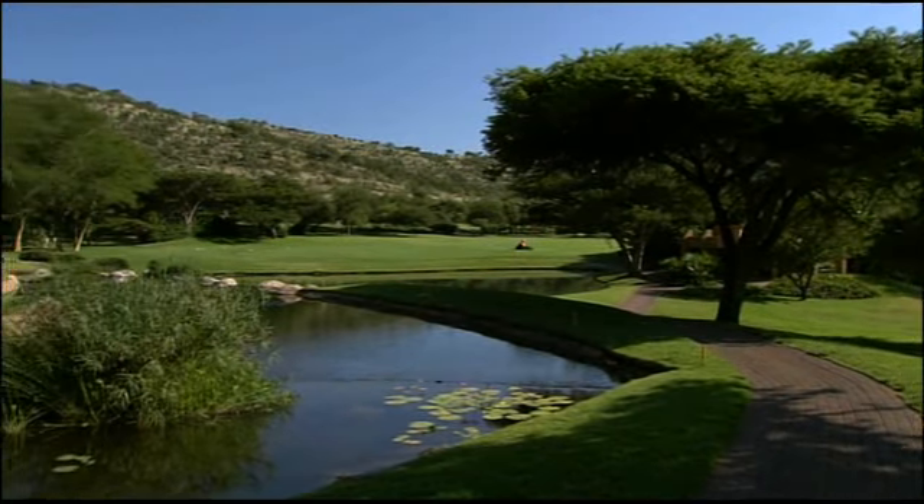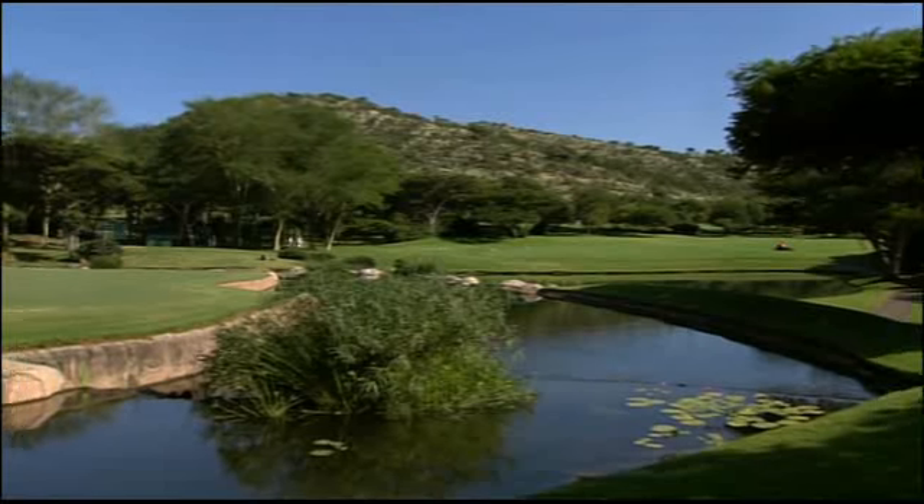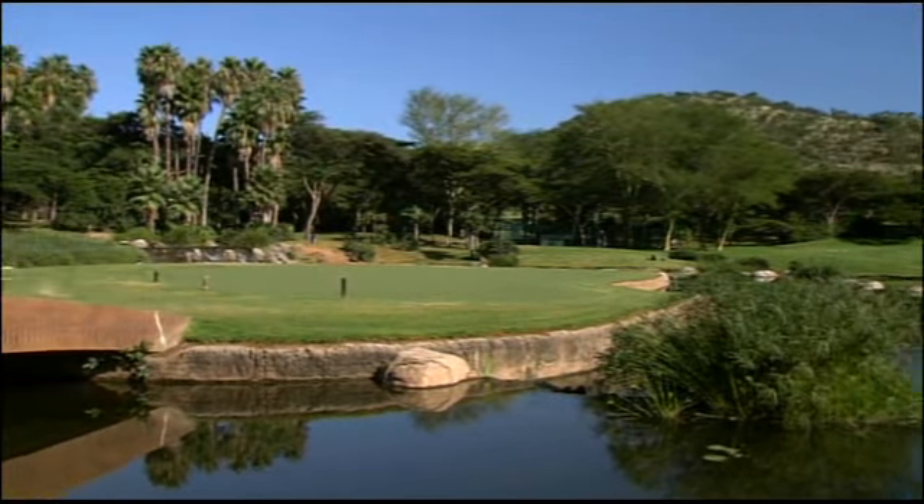Those more practically inclined go for a short shot and play for a pitch so they can attack the green in a more relaxed manner.